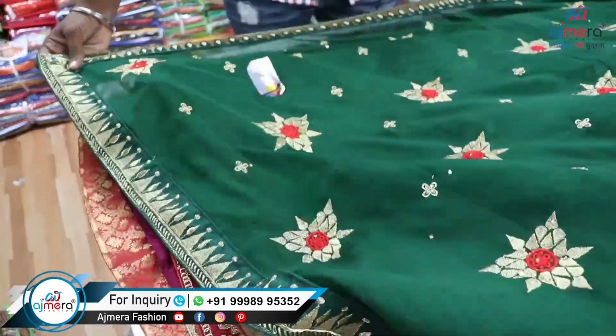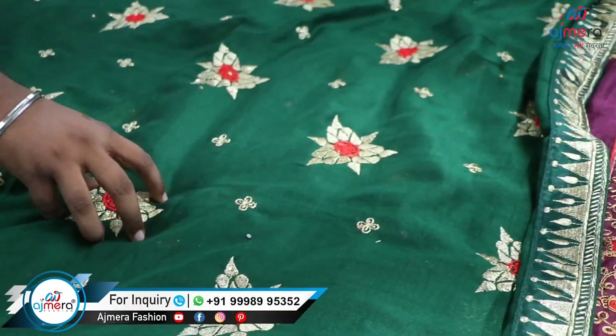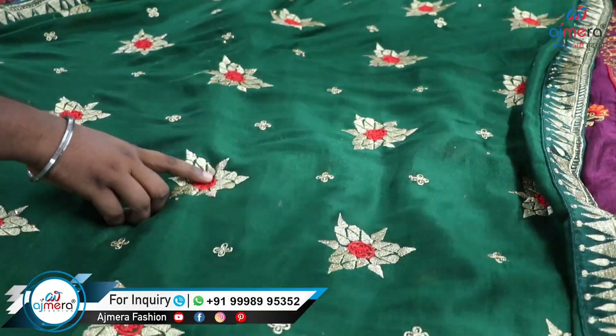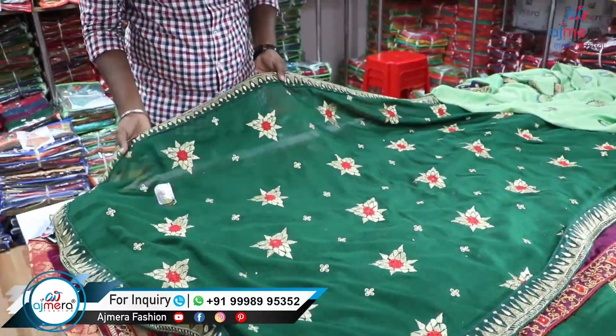We will see these collections already. So we will see all of the work saree collections. If you want to see the video, subscribe to our channel and press the bell icon.